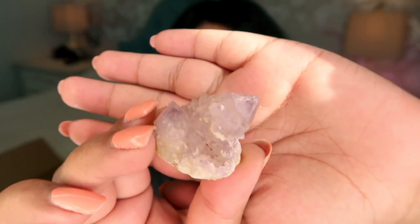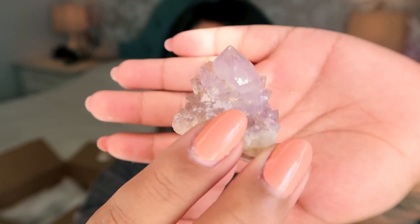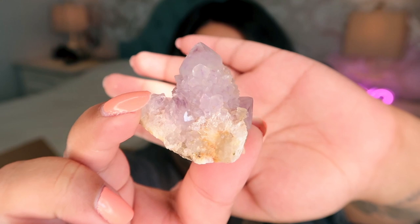Next we have a gorgeous mini spirit quartz, and I believe this one is self-standing. It's this beautiful lilac color — look at how it sparkles! Spirit quartz is one of my favorite crystals because it forms naturally like this. These spirit quartz pieces are a really great price, ranging from $13 to $15, which is such a good deal since spirit quartz can sometimes be really expensive.